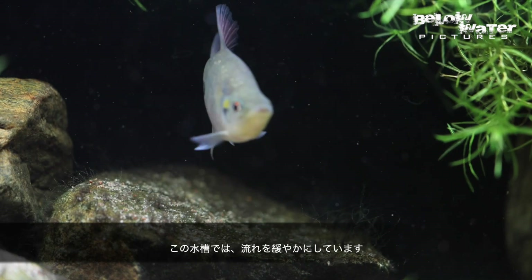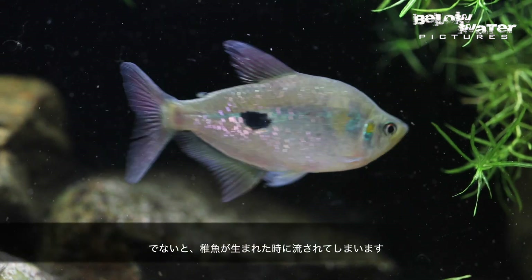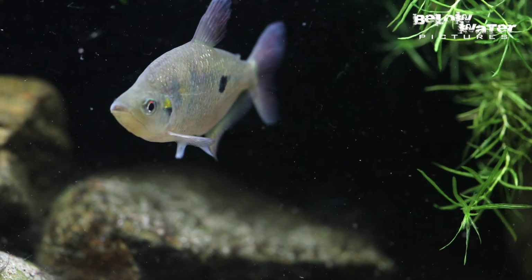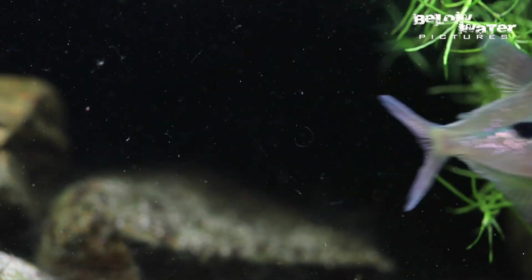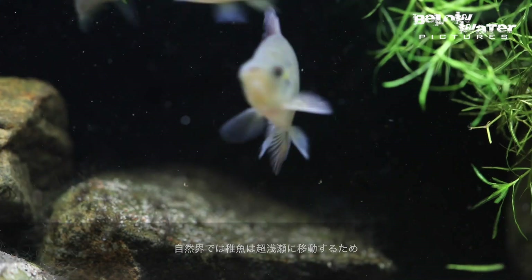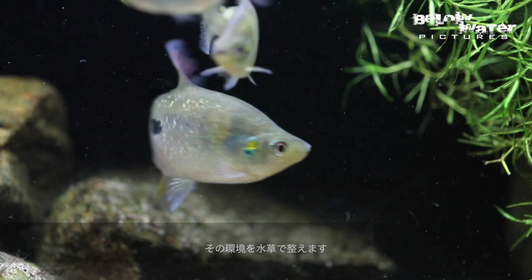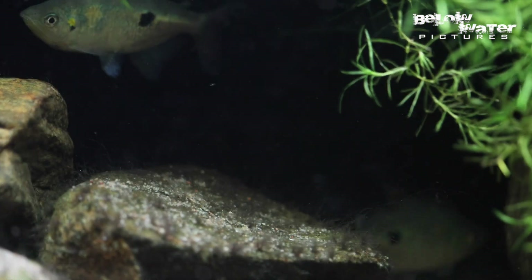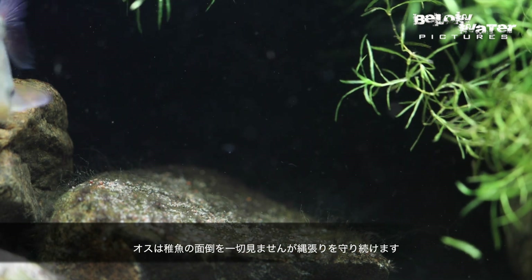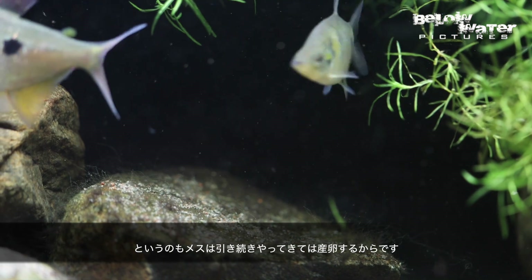I actually stopped with the heavy current because the babies got blown all over. Plants at the surface replaced the extreme shallows where the babies would be found in nature. The male doesn't actually defend the babies but he does defend the territory, because females will continue to come in and lay more eggs.